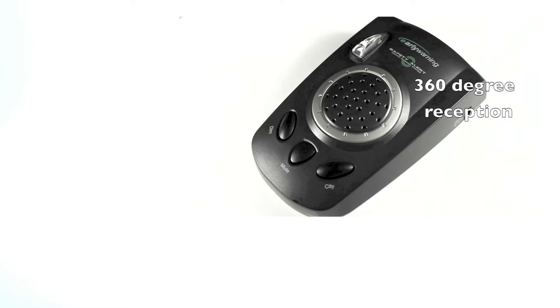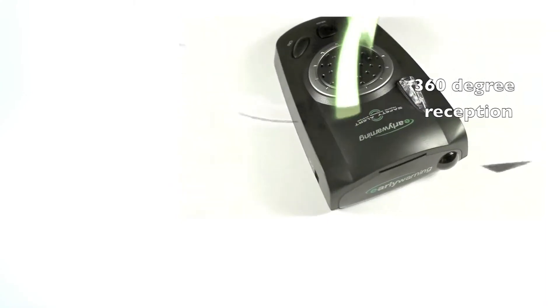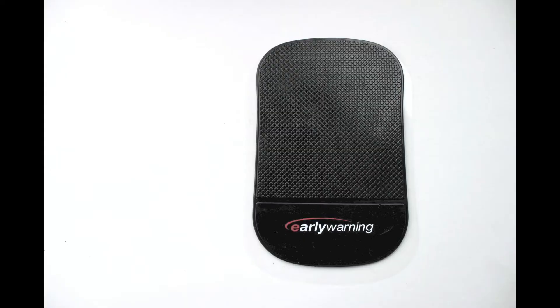And that normally we would play live on air. 360-degree reception — this was a graphic that we did to show that this particular radar detector could pick up all kinds of radar and laser signals 360 degrees from any angle: front, back, top, and more.